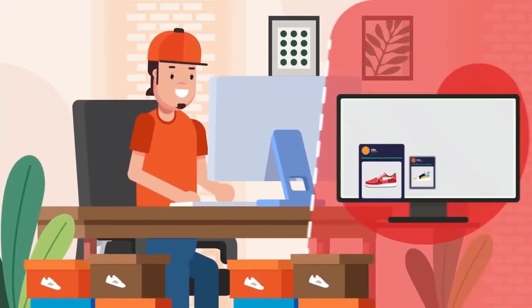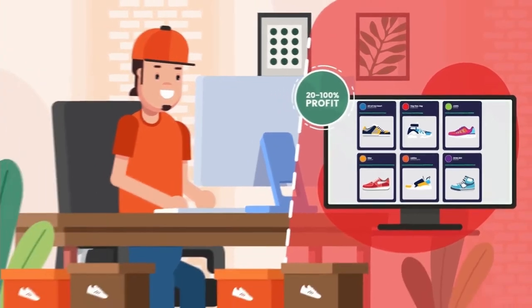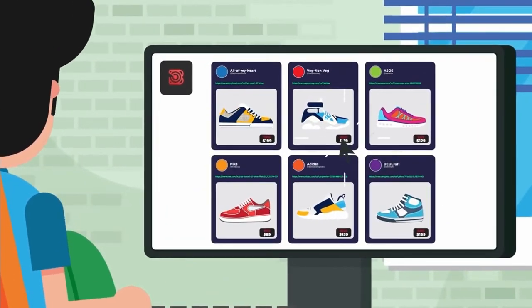We have created an algorithm that shows exactly how much expected profit each pair of sneakers will make you and how many times per month it will sell. This minimizes the risk of losing your money by investing in the wrong pair of sneakers.